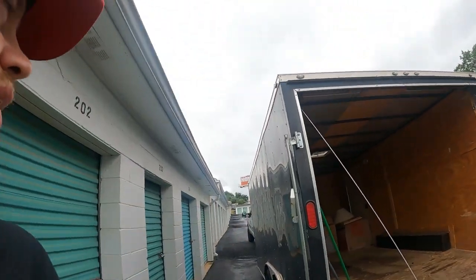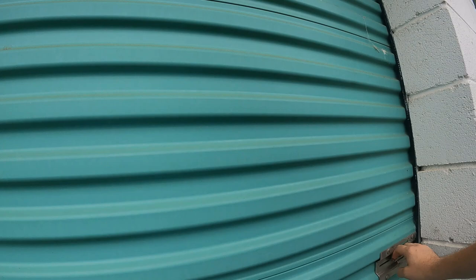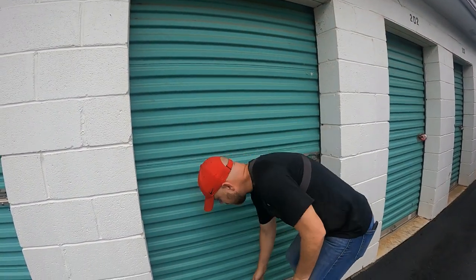I'm back at this $225 unit that I bought at the live auction a few days ago. It's the one where I posted a short video showing the couple gun cases that were in here. We're back here now, we're going to unload it and see what all else we find. I got Ann with me today. It's been pouring all day — we're probably going to get soaked again because we've got the remnants of Hurricane Ida coming through here today.